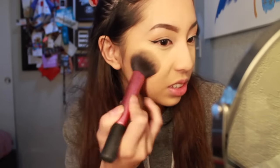For blush today I'm going to be using my Too Faced Love Flush blush in the shade I Will Always Love You. Just because my eyes are really warm and this blush kind of has an orangey tone. This was such a good choice.